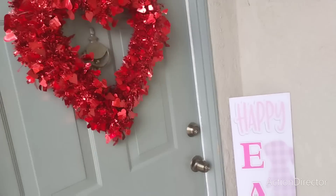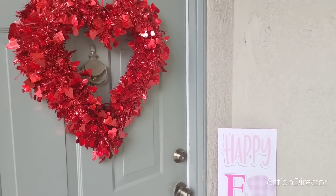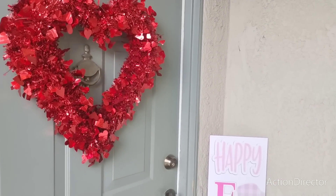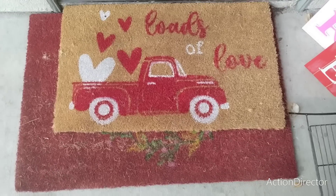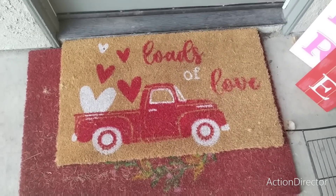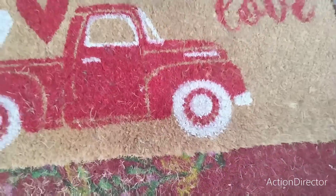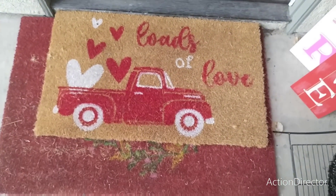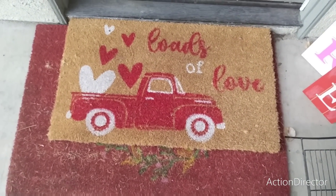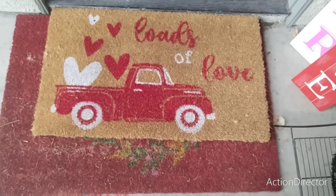The wreath I decided to hang on our door is from Hobby Lobby when they went 40% off Valentine's Day. The core mat is from Aldi, and the one below it is still Christmas — Ray Dunn — but this is all being thrown out by the end of February. I still need to get stuff for spring and Easter. Let's go in!